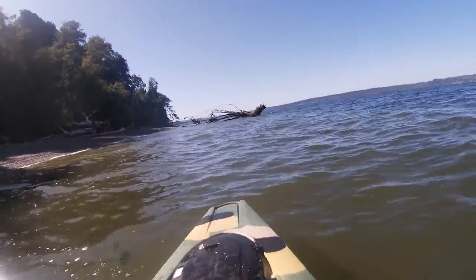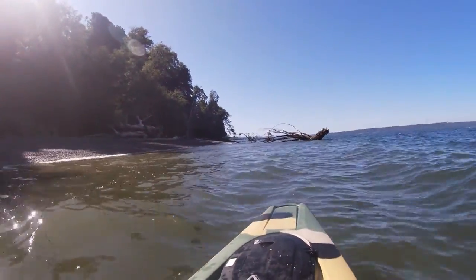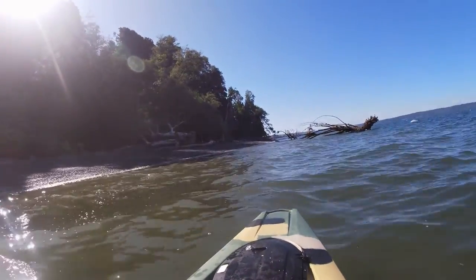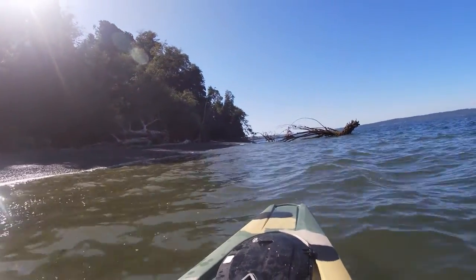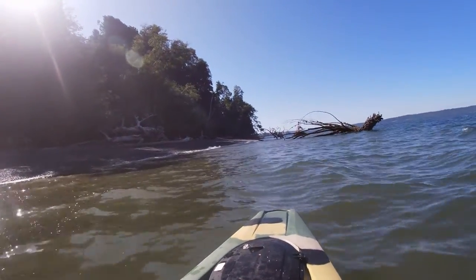This is amazing right here. This shows you what kind of habitat can be formed from unarmored banks with vegetation. Really cool. Lots of complexity.